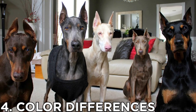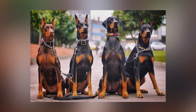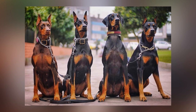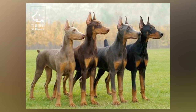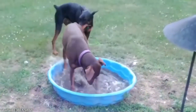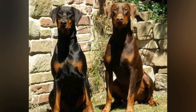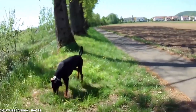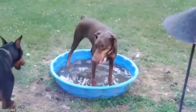Number 4: Color Differences. American Dobermans can compete in four different coat color combinations: black and rust, red and rust, blue and rust, and fawn and rust. European Dobermans can compete in two combinations: black and rust, and brown and rust. Even though Europeans use the word brown instead of red, both words represent the same coat color.